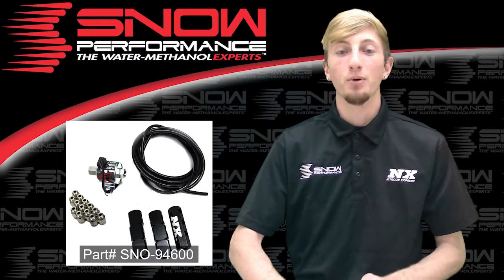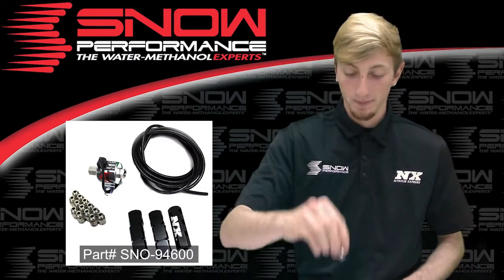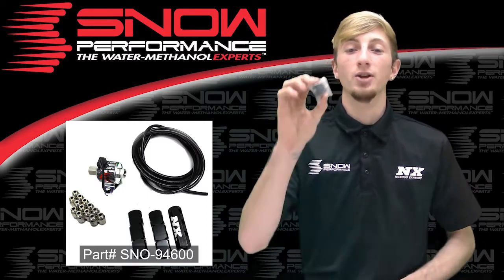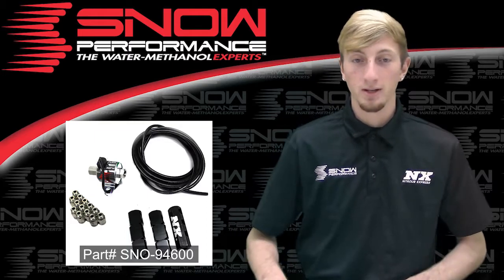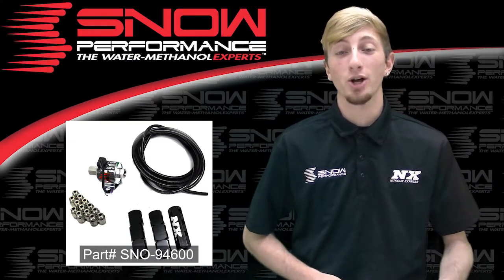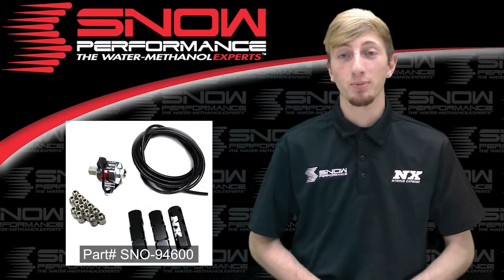your nine push lock quarter inch fittings, your power solenoid upgrade, your six nozzle holder check valve combo, and your 28 feet of quarter inch high temp nylon tubing. Now of course nozzles will be sold separately.